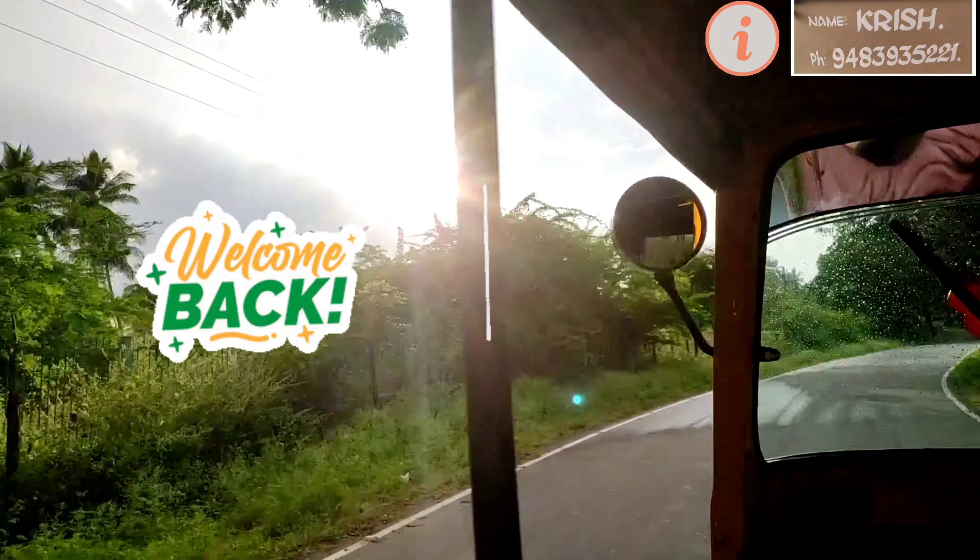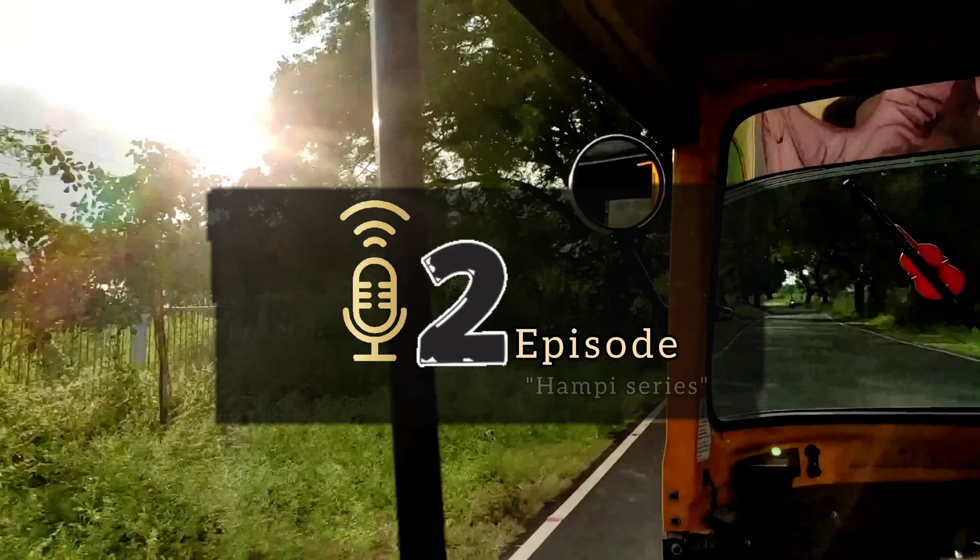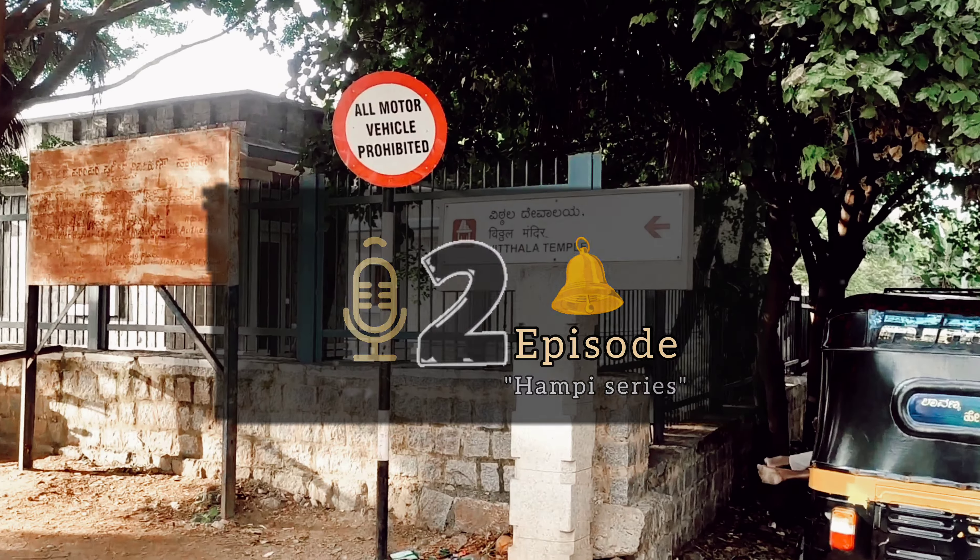Hello everyone and welcome back to my channel. Today we will explore the second episode of the Hampi series — Vitala Temple.